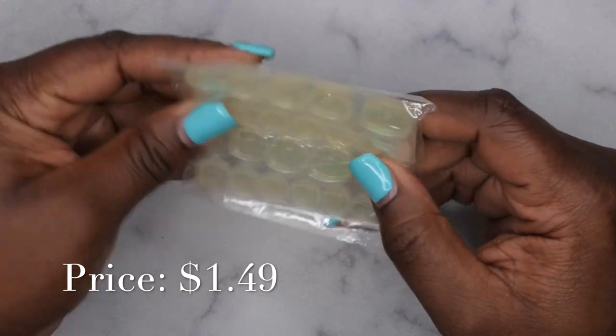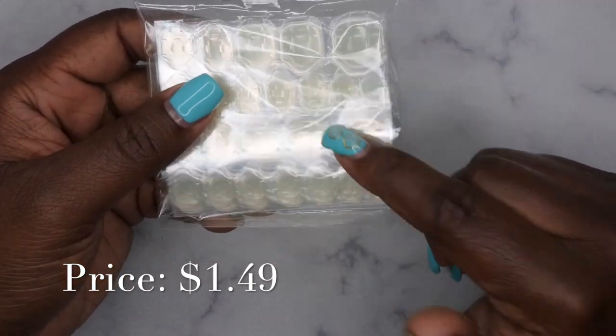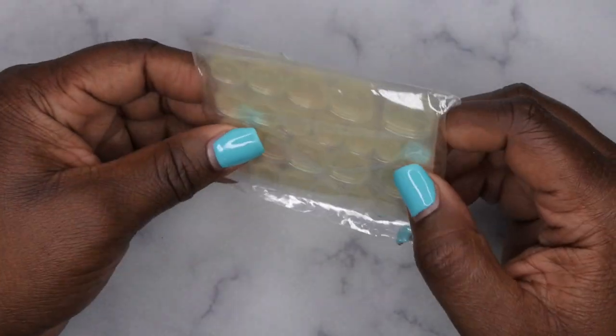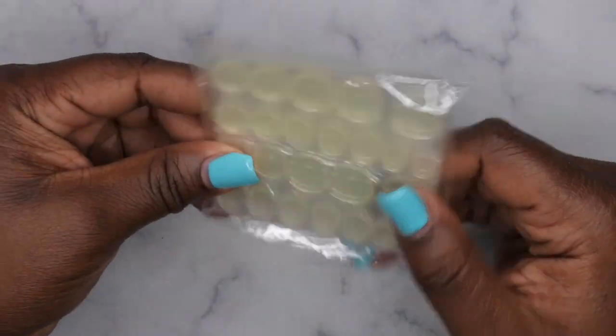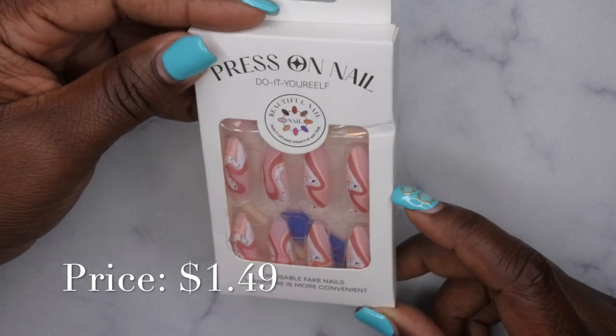I also picked up some adhesive tabs — again, for press-on nails. Interestingly, someone commented on one of my videos saying that the Temu nail tabs don't hold as long as some of the other ones, so I want to test these out and see how well they do. These were about a buck.